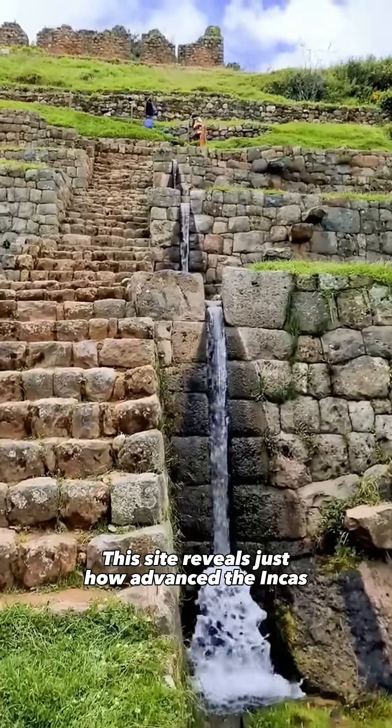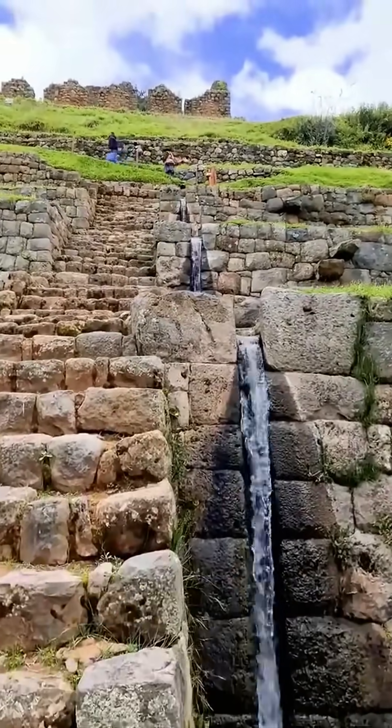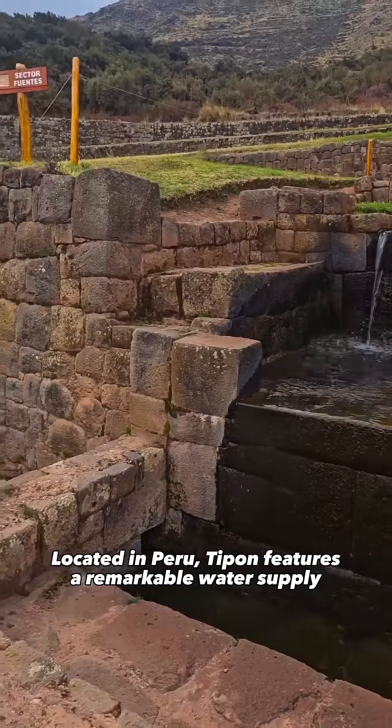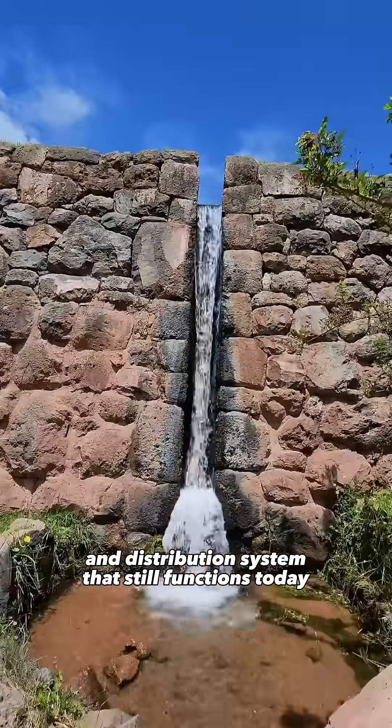This site reveals just how advanced the Incas were in hydraulic and geotechnical engineering. Located in Peru, Tipon features a remarkable water supply and distribution system that still functions today.